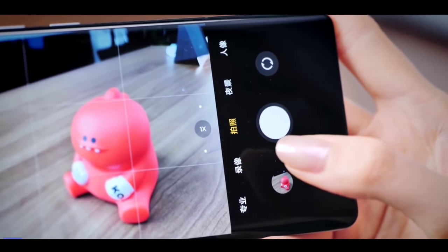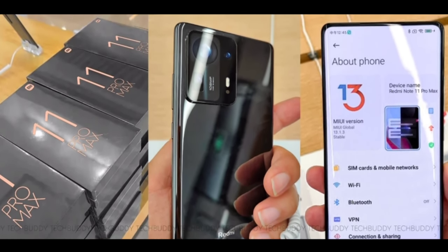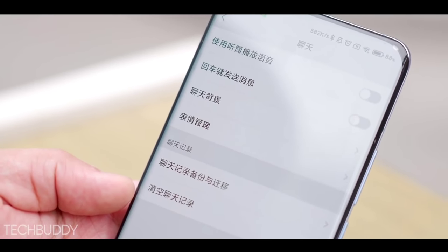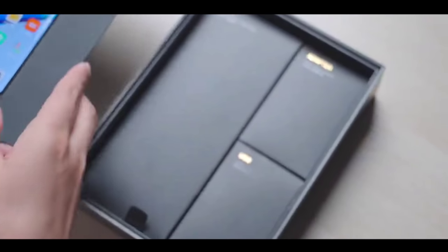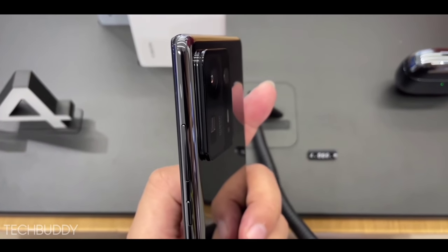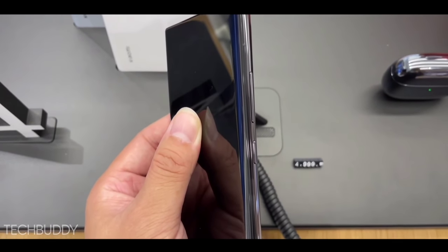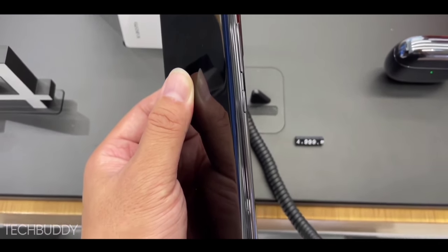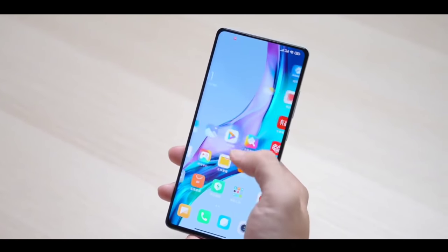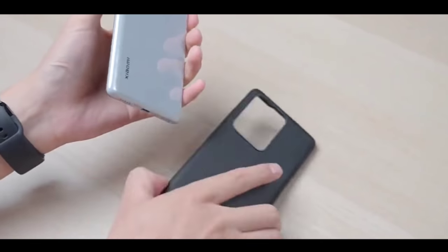The selfie camera is also changed and confirmed to be the best yet. Talking about pricing and India release date — the Redmi Note 11 series tagline is 'flagship in your budget,' and this phone is coming at a mid-segment price point. The expected starting pricing for the 6GB plus 128GB variant is confirmed at around ₹19,999 in India, consistent with Redmi Note lineup pricing.